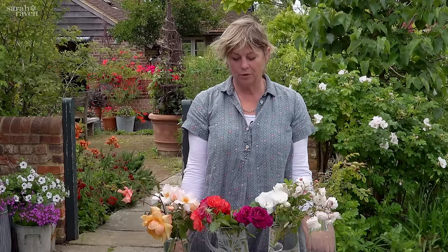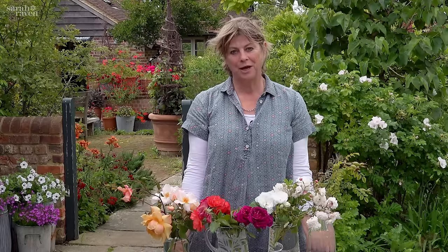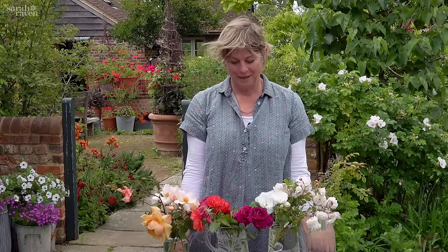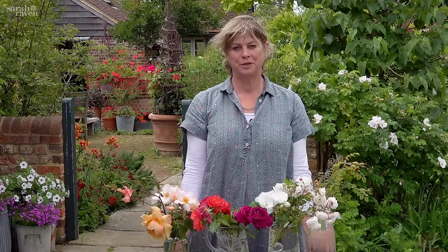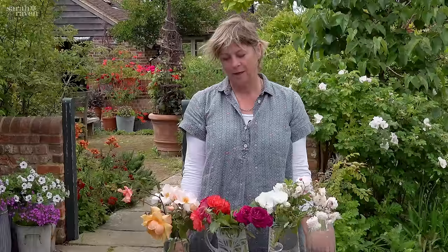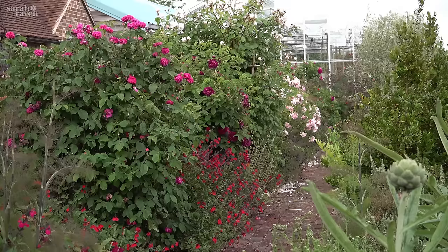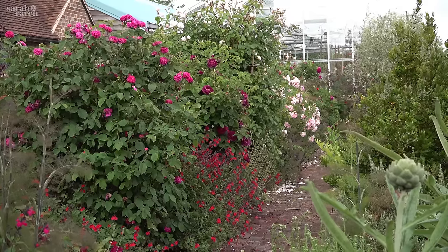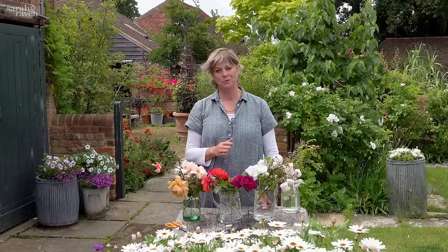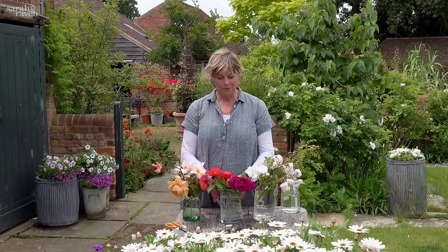Since our head gardener Josie Lewis arrived she really encouraged me to try lots of roses and to find which have the best disease resistance, particularly underplanted with salvias which is what we do here, and that helps keep them relatively more disease-free. Over the years I've built up some real favorites and I want to talk you through which they are and why.